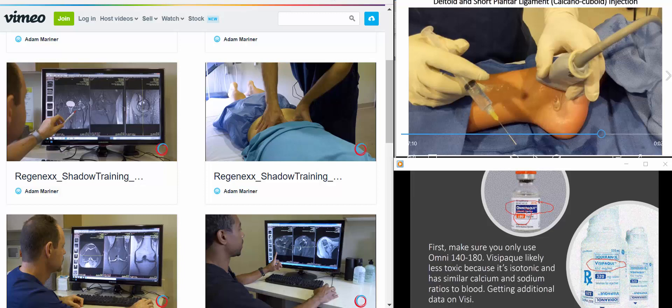Usually what you see in networks offering stem cells for orthopedic conditions is basically just a group of doctors that are part of a marketing network, or they're basically just customers of somebody. But we actually train our physicians. So in order to walk through the door, you've got to have certain skills which few doctors possess.